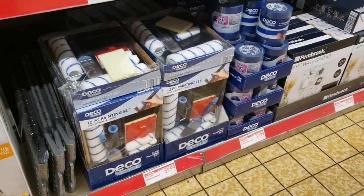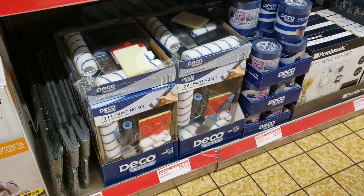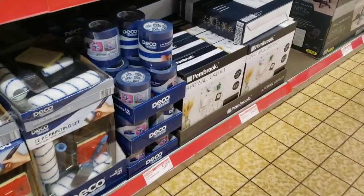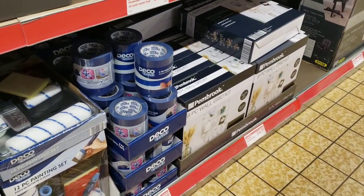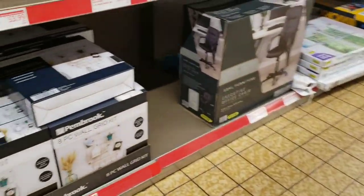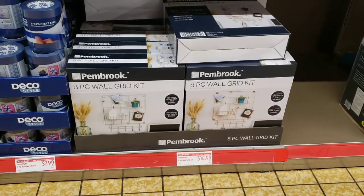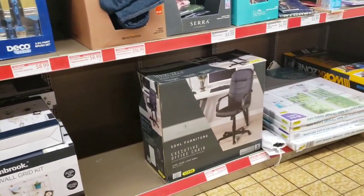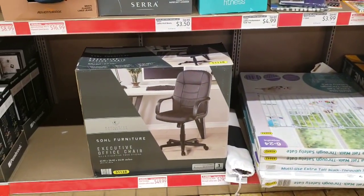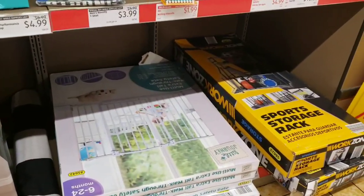Deco Style 12-piece painting set is only $9.99 - that's pretty good. They have Deco Style 3-pack of painter's tape for $7.99. These are cool - 8-piece wall grid kits for $14.99. They have office chairs for $49.99. They do have a baby gate - unfortunately I don't know the price.